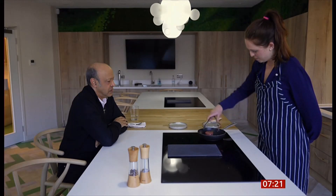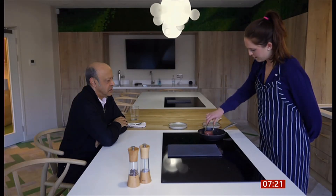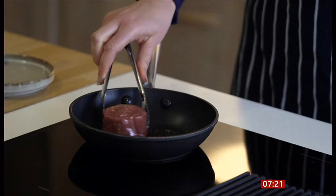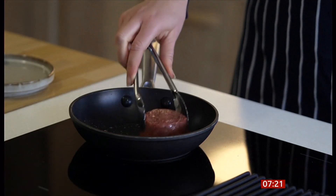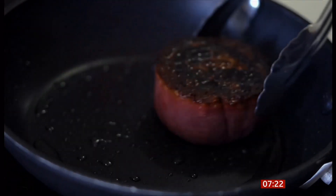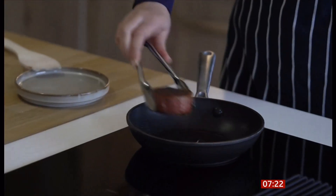It sizzles in a pan, but was grown in a lab — nice and juicy. It was grown from just a few cells taken from a cow. When there were enough, they were processed to have the colour and consistency of prime beef. This Wagyu sirloin is claimed to be healthier because it can be designed with lower cholesterol and added nutrients.